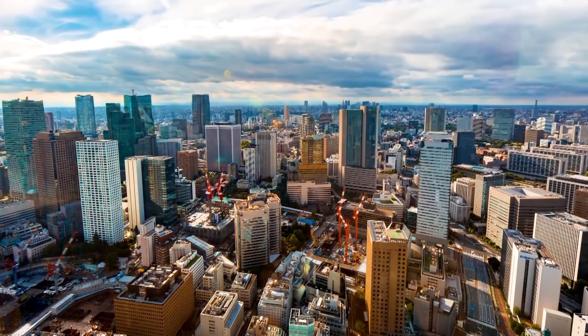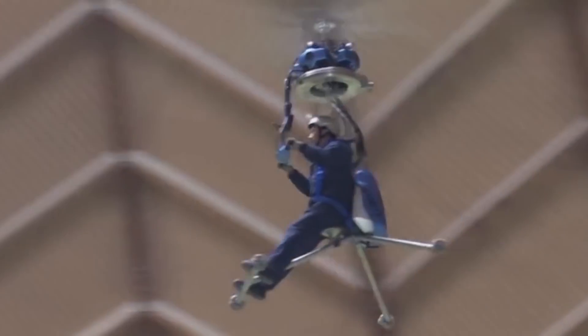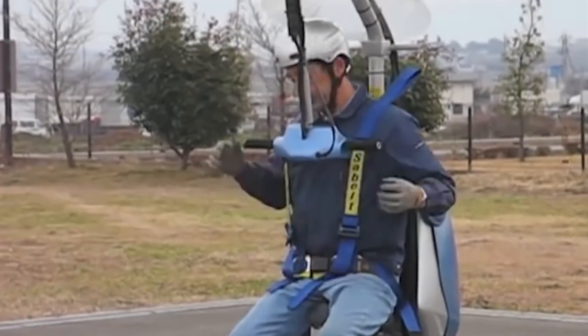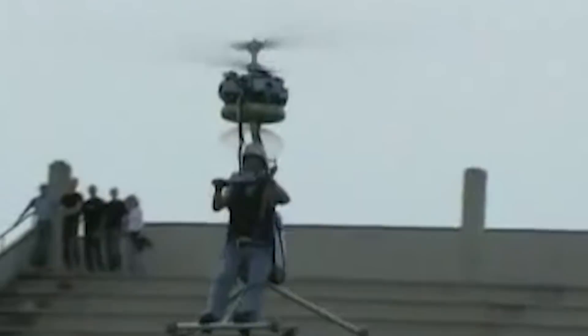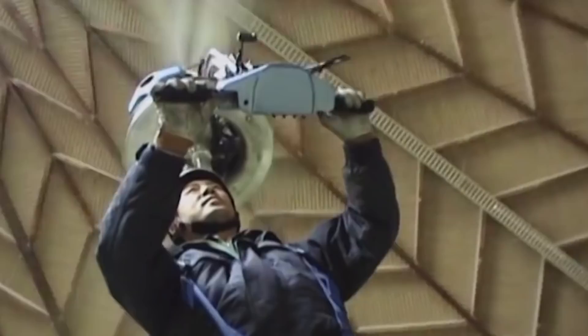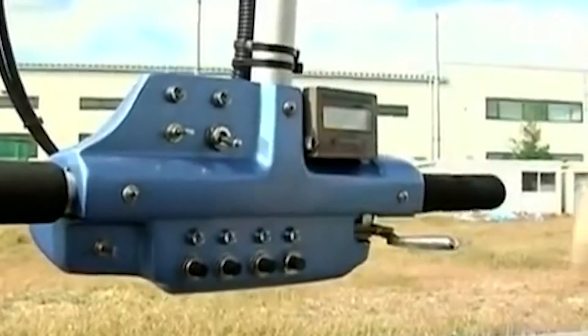You don't need any special license to fly the Gen H4 in Japan. According to the developers, the helicopter is as easy to drive as a bicycle. You just need to learn to drive the Gen H4 — the comparison to a bike isn't a mistake, since a lot of the driving methods are very similar to riding a bike.